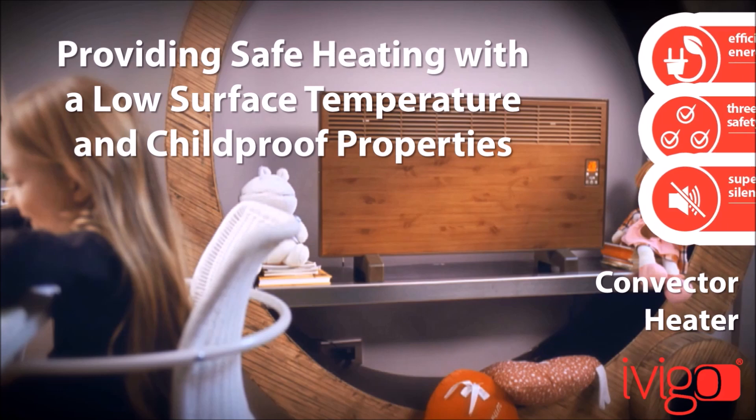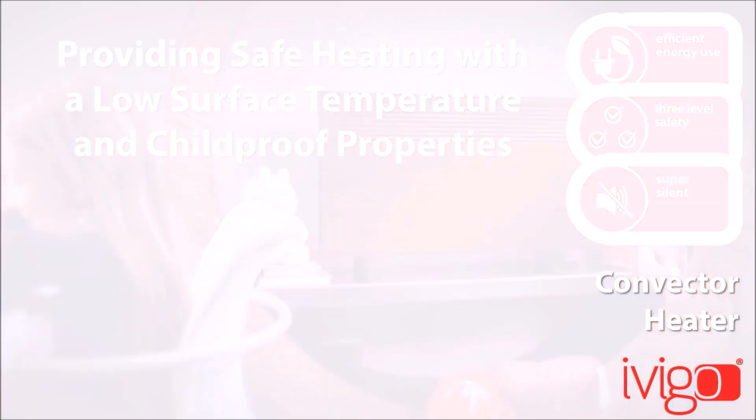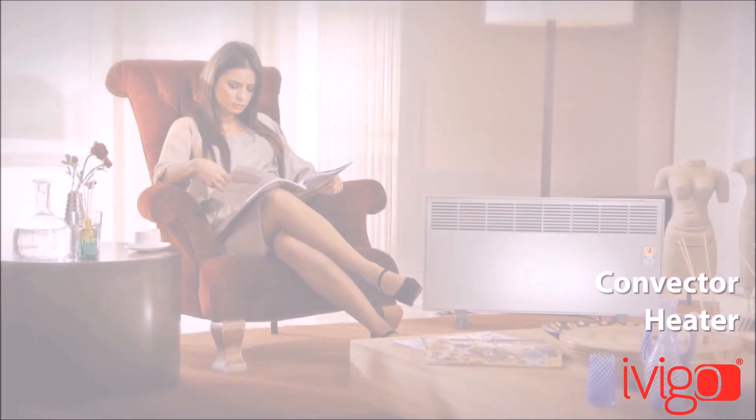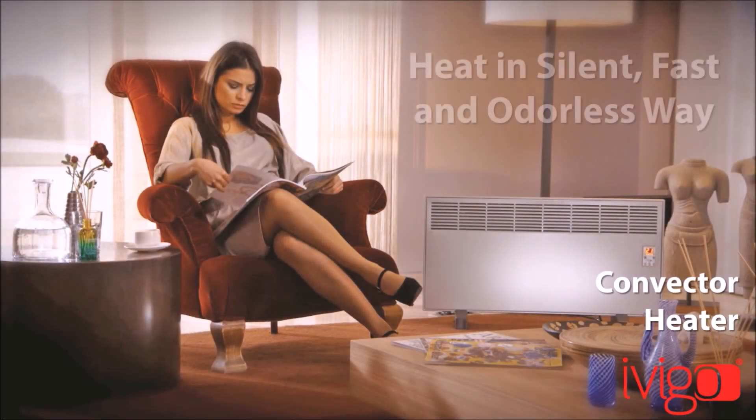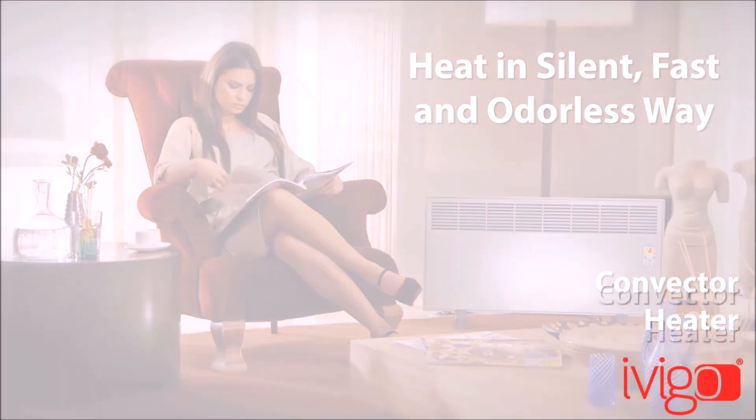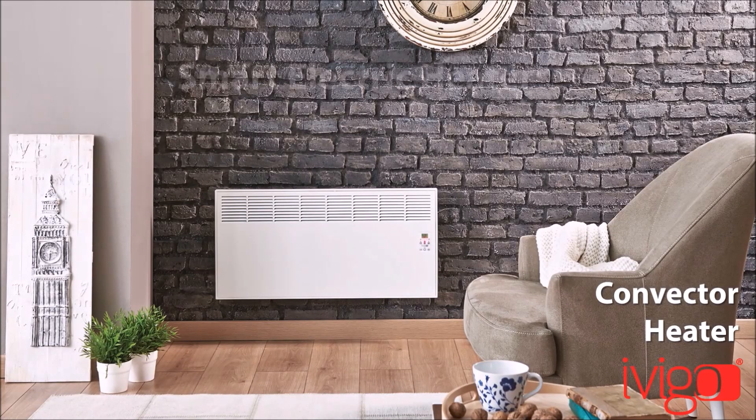It can be mounted on the wall and is programmable for automatic switch. Vigo Convector heats any type of closed area fast, in a silent, odourless way and offers maximum comfort by fixing room temperatures.